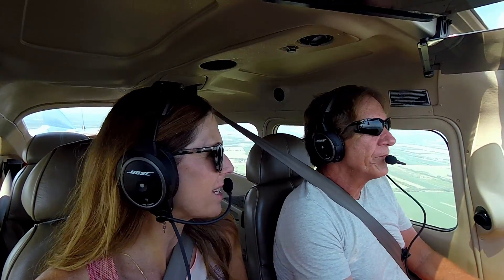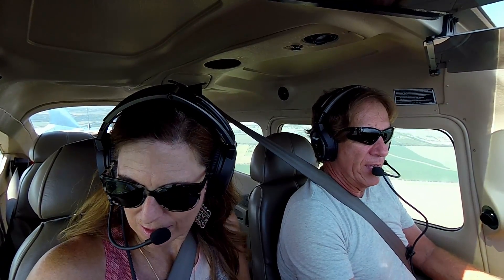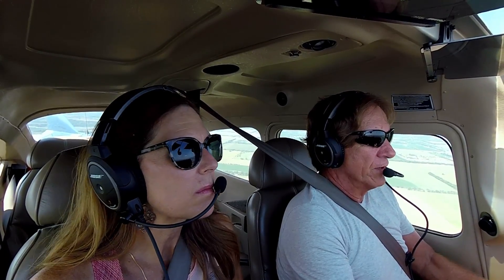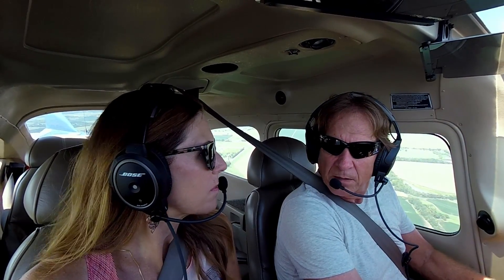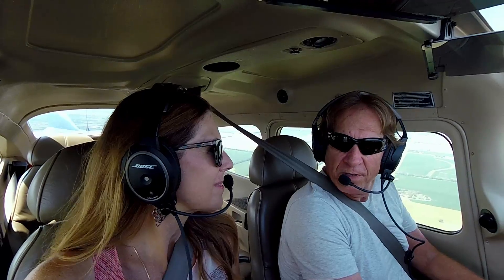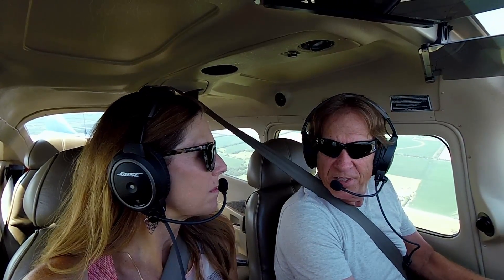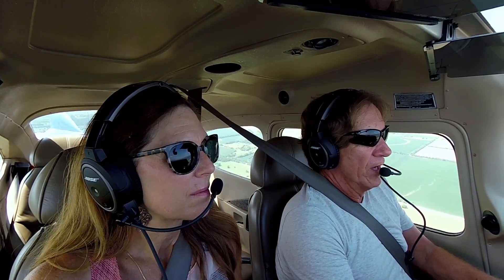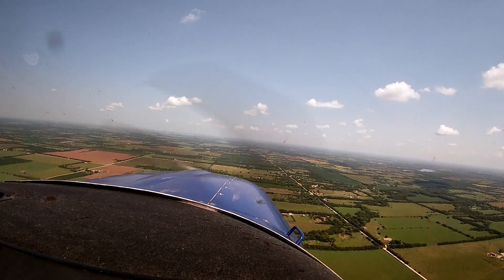We have new Bose A20 headsets. I've had an issue with his — on our last flight, that IMC flight out of Ruston, we had left our other headsets in the plane and a storm came through. The little tubes got condensation in them, so when we took off, all we could hear was out of the left ear; our right ears were both dead.